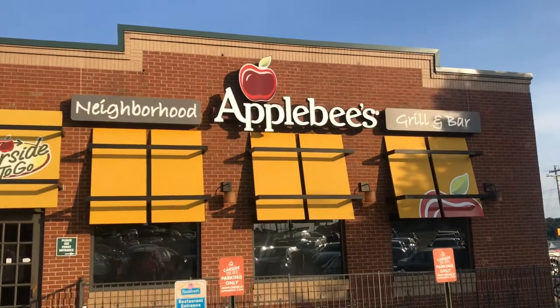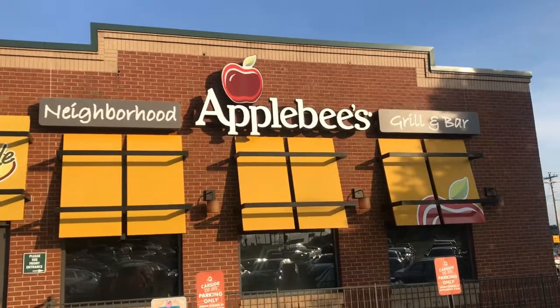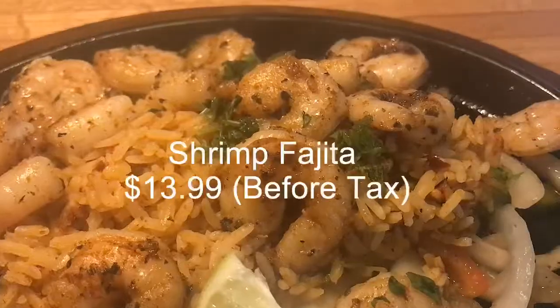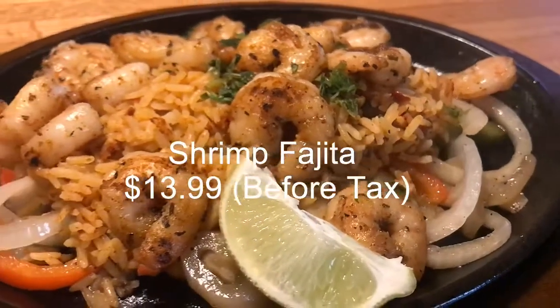Once again, Tasty Thursday at Applebee's — Applebee's in August month. This week on Tasty Thursday, we'll be trying out the shrimp fajitas.